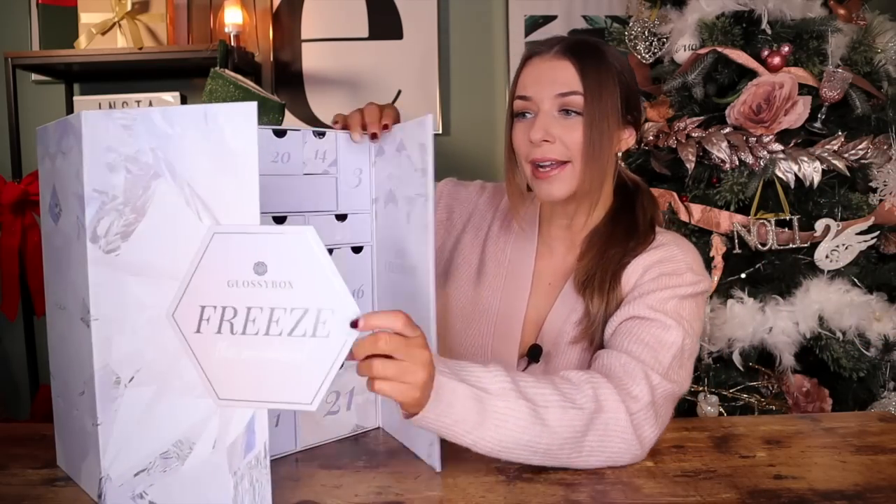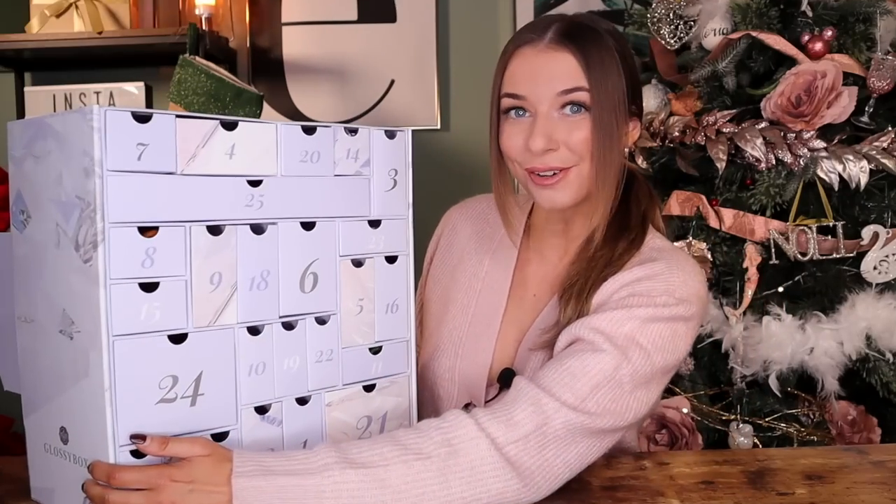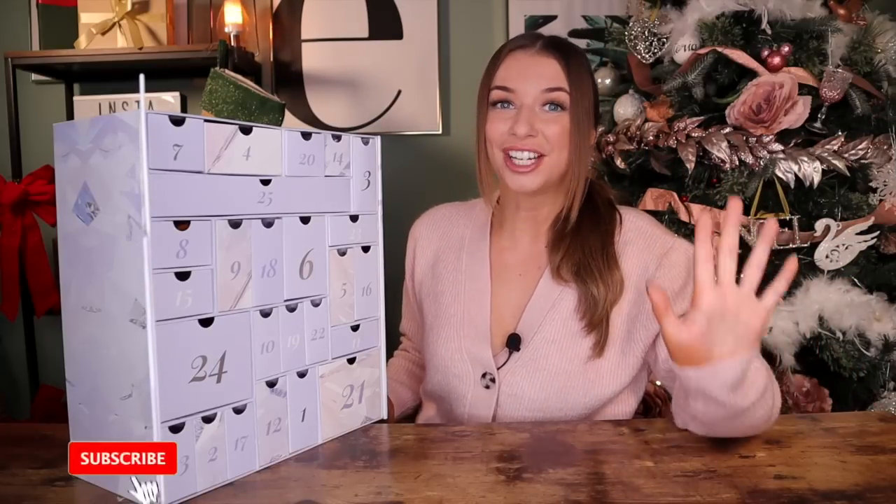I love the appearance of this advent calendar this year. In previous years we've had drawers, but this year we have doors and I actually much prefer it this way. If you've not heard of Glossybox before, let me fill you in. Glossybox is the best beauty subscription box on the market. If you are interested in subscribing, I've left all the details down in the description as well.